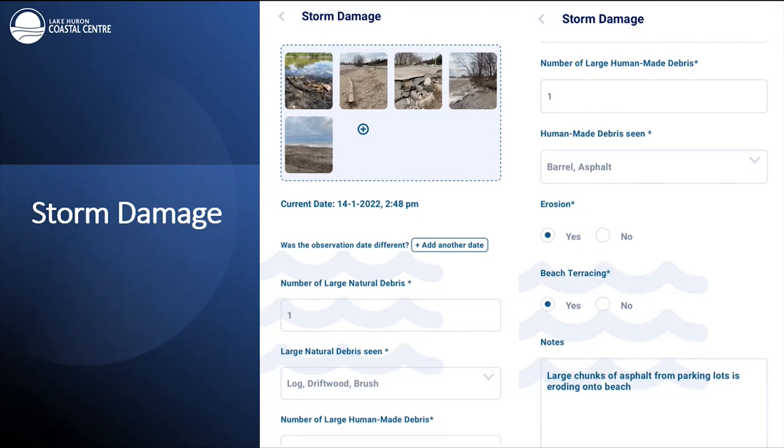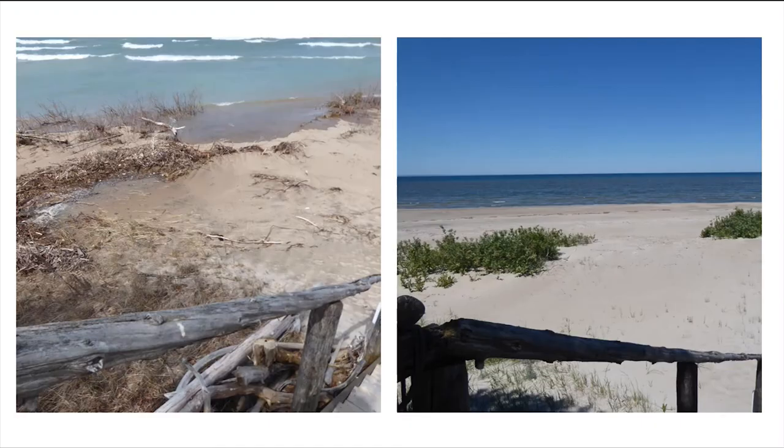The storm damage report is where we track sightings of beach erosion, natural debris, and human-made debris. There is a drop-down list of common debris that volunteers have reported in the past, making it easy to click and choose what you see. Photos submitted by a Coast Watcher in 2021 show the difference of 13 months near Wasaga Beach — a perfect example of a time-lapse photo. When submitting photos of erosion in the storm damage section, time-lapse photos are especially valuable since they give clear evidence of shoreline changes over time. Try to take the photo at the exact same location and include a stationary object like a staircase.